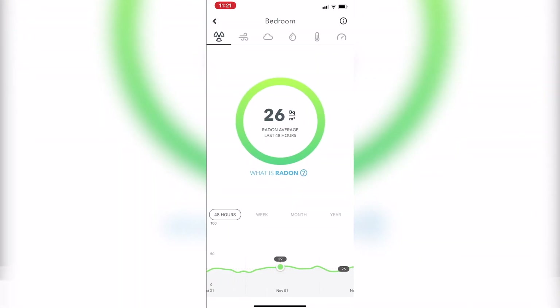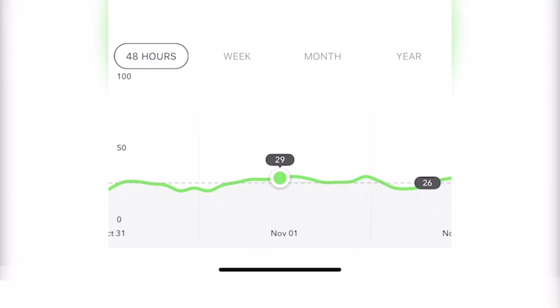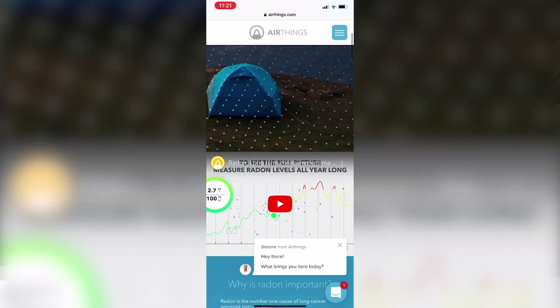If I click on the radon reading I can see everything in more detail — 48 hours, week, month, or year. This device has been in my room for about two weeks. You need seven days in order to get everything calculated, so don't think you can take it out of the box and it will work immediately — it needs seven days to measure and then give you the right numbers. In the last 48 hours I have 26 Bq/m³ on average. You can click 'what is radon' and it takes you to airthings.com, where radon is described as an invisible gas formed in the earth's crust.